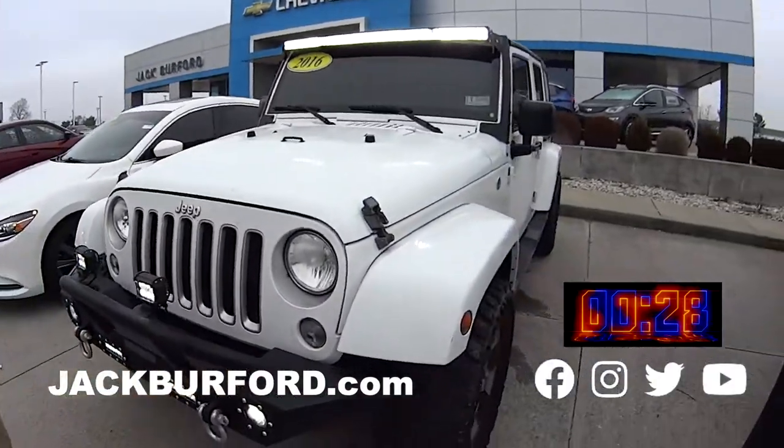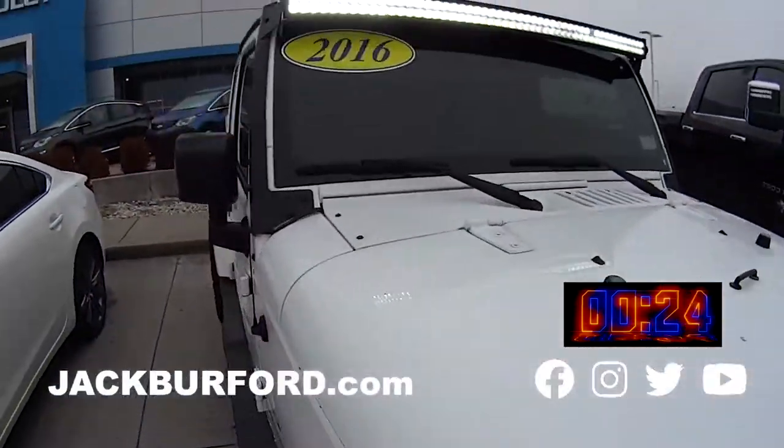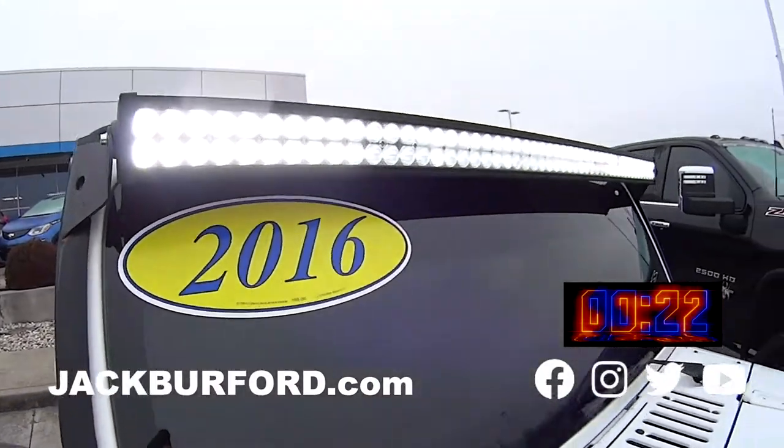You need to be watching these 30 second walk arounds. Blinded by the light — check it out, it's a 2016 Jeep Wrangler 4-door. Big light bar, 2016 model.